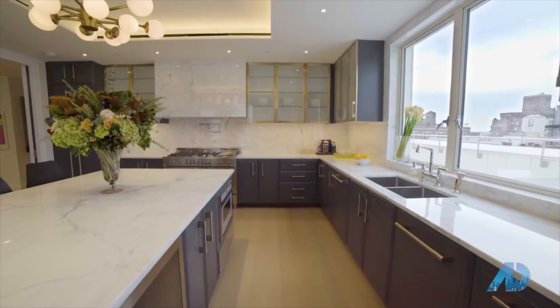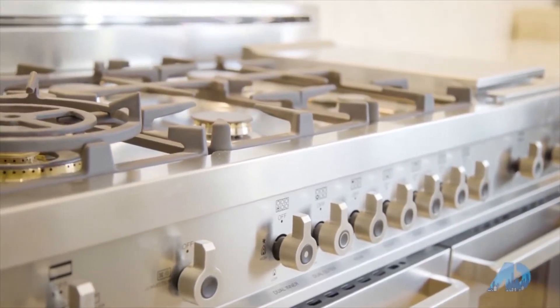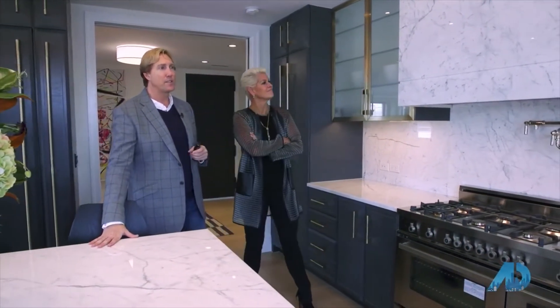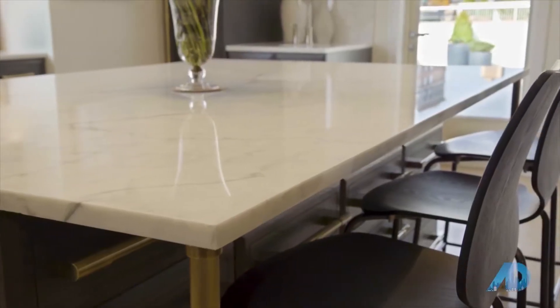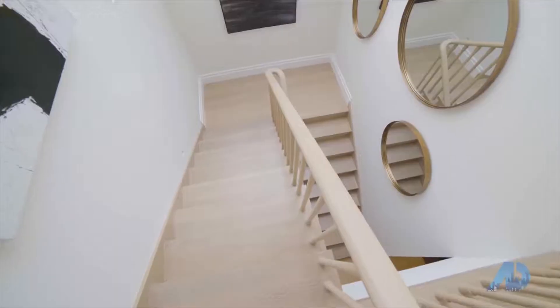Here we are in the heart of the home — the kitchen. Filled with top-of-the-line appliances. The Ceruse cabinetry is so special, and the bronze detailing really brings it to life. The use of natural stone in this home is very special; they've sourced these materials from all over the world. The marble hood is a very unique feature — you don't see that in many places. It really warms it up. Whether you love to cook yourself or have somebody cook for you, what a great place.